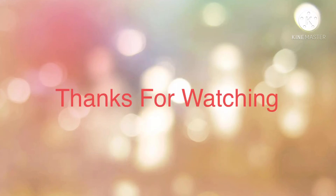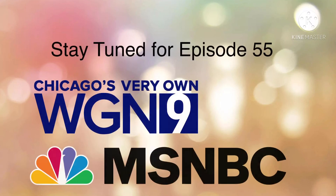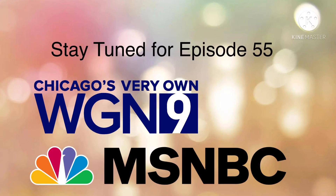Alright guys, that is it for now. Thank you so much for watching this episode of Logo History, and I'll see you later on for a brand new episode. Stay tuned for episode 55, WGN 9, and MSNBC Remastered. Bye for now!